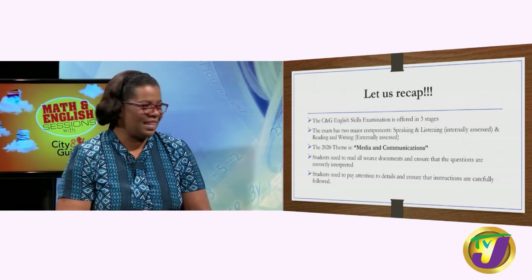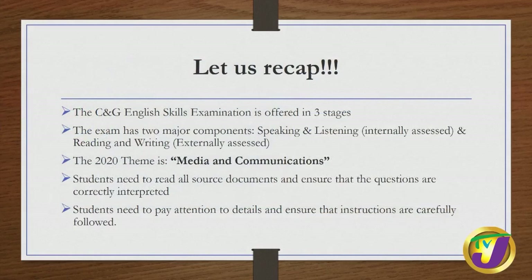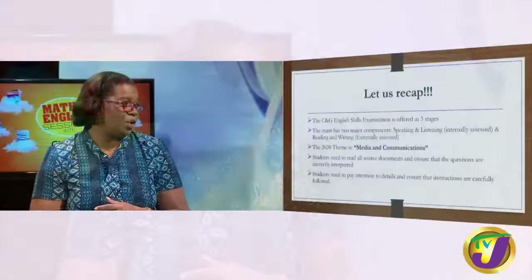The theme is media and communications — by now you should know it very well. You have already been exposed to the theme, so my word of advice is to do as much research as you possibly can on the theme so that when you go into the examination room, you are already quite knowledgeable. Many times students have a problem participating in group discussion or the extended writing task because they do not have enough information. City and Guilds has told you from the beginning of the academic year, so you have a whole lot of time to prepare.